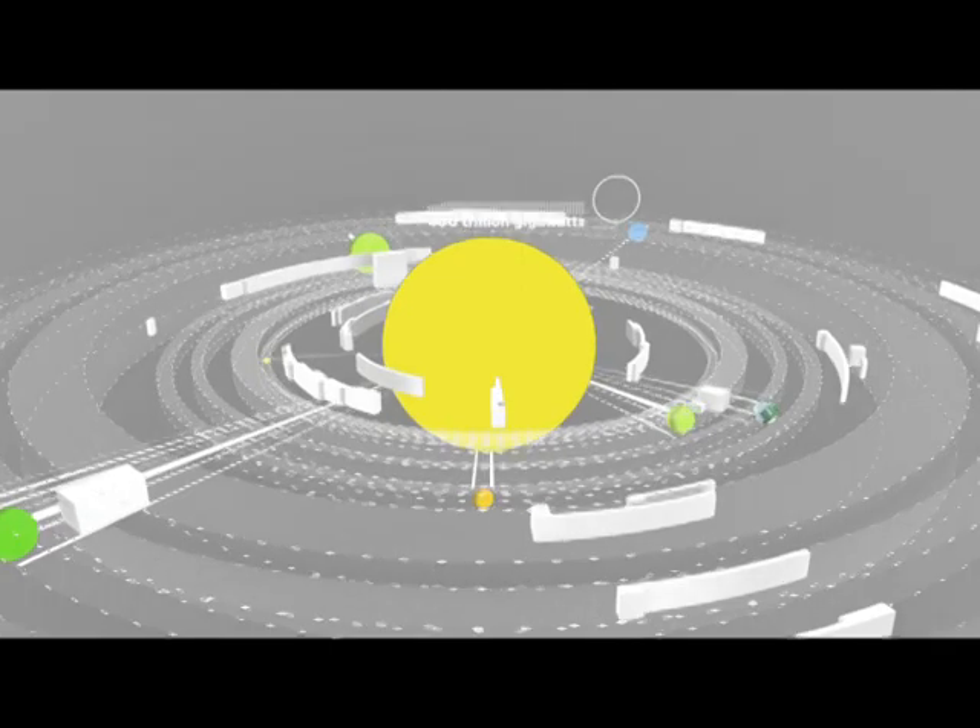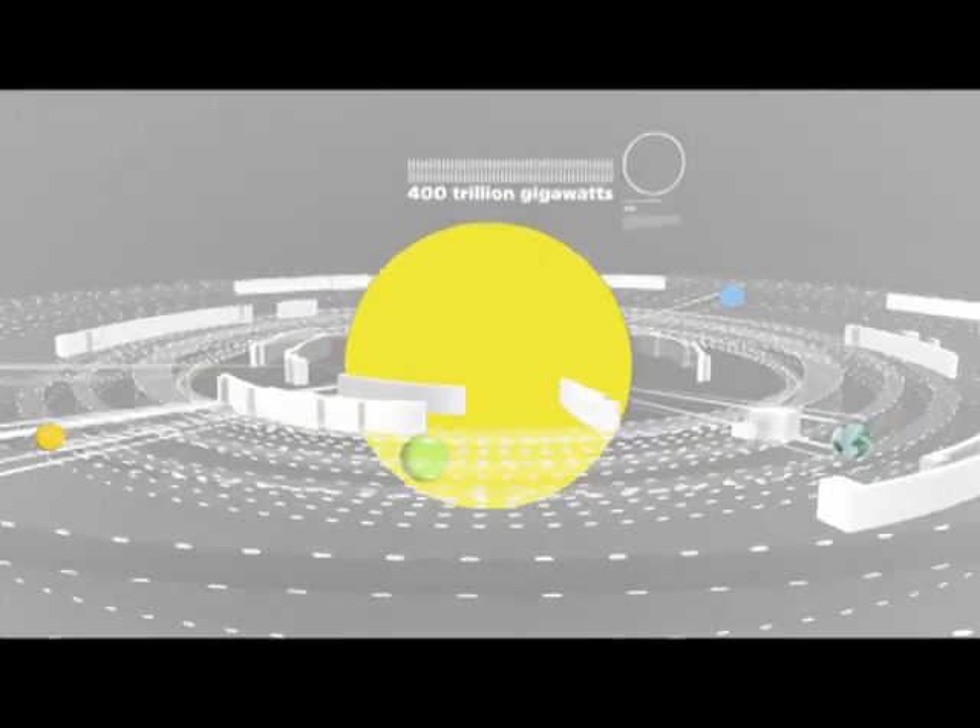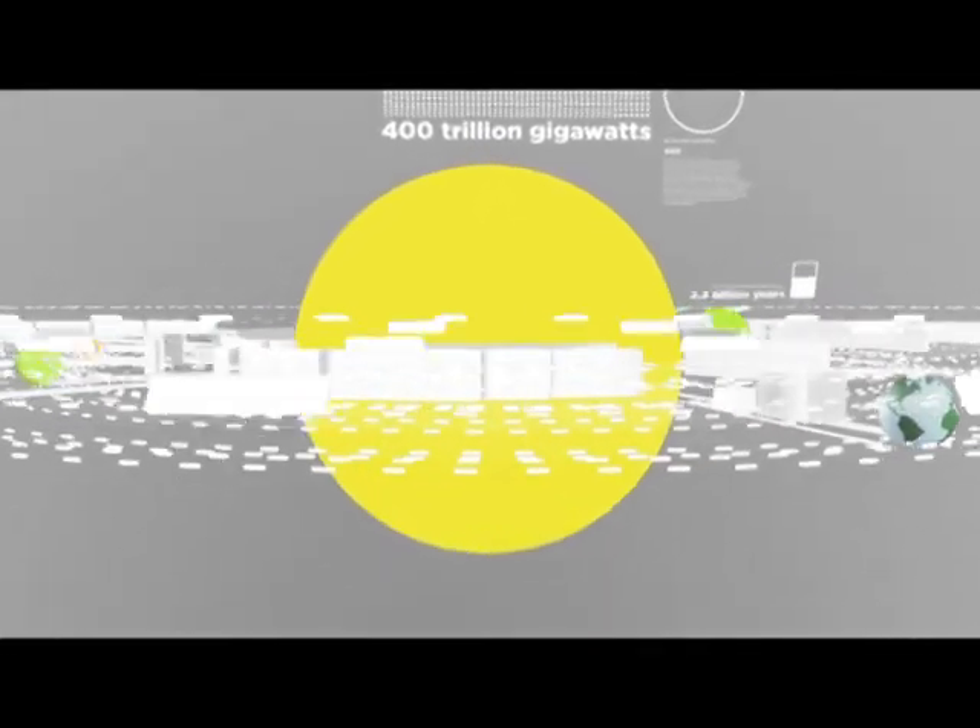The sun produces 400 trillion gigawatts of energy every second, enough to power your iPod for 2.3 billion years.